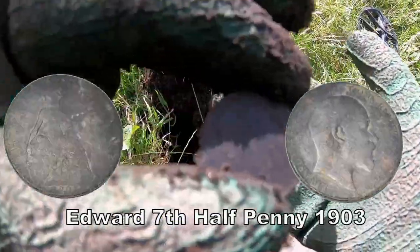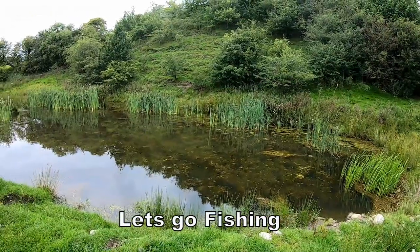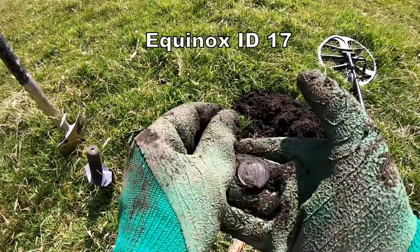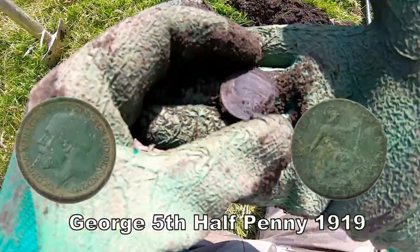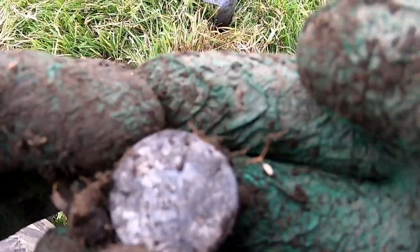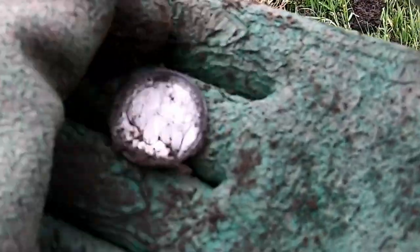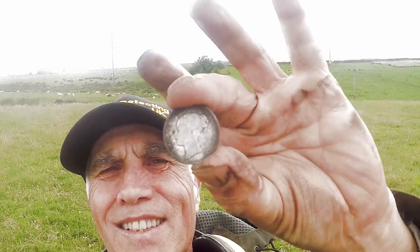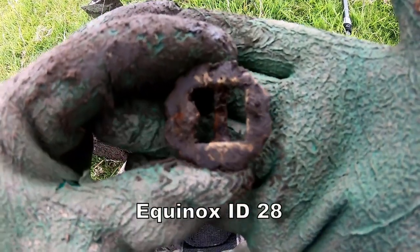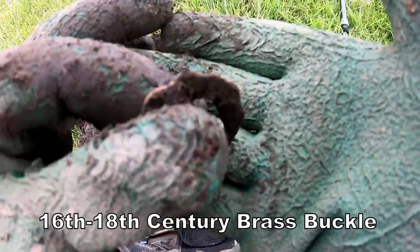George Edward the Seventh halfpenny. There's George the Fifth halfpenny — lovely, nice bit of silver. Excellent yeah — shilling, Victoria. I always liked this little silver — brilliant. And a bit of a fancy 17th century buckle, belt buckle.